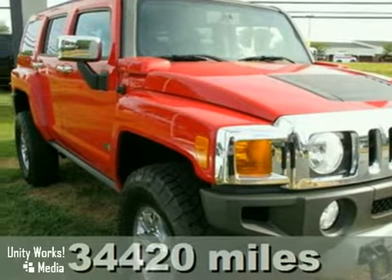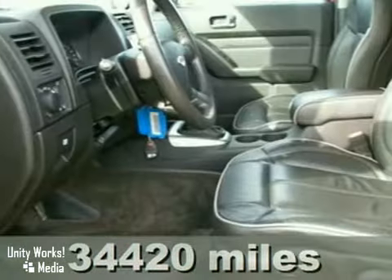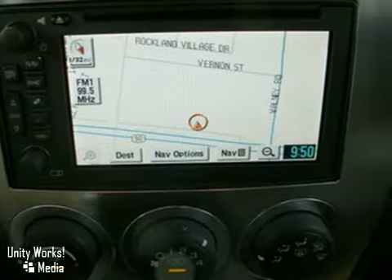It's a 2008 Hummer H3. The Hummer H3 has standard satellite radio, OnStar communications, remote power door locks, tilt steering, air conditioning, cruise control, auto-dim rear view mirror, and chrome grille.